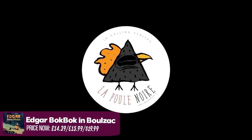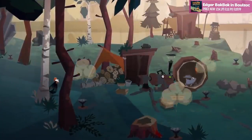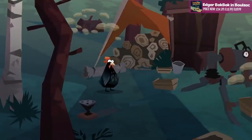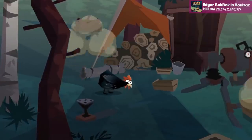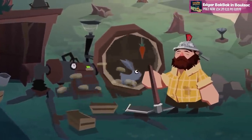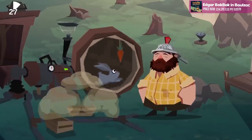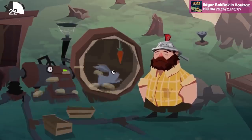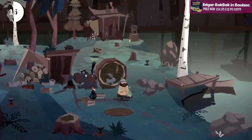Then onto a game I am definitely going to be picking up — it's called Edgar Bok-Bok in Bullsack, from La Poule Noire. This looks like a lovely little adventure title with a really striking visual style. It's almost somewhere between Day of the Tentacle and Old Man's Journey. The story goes that the crackpot outcast Edgar sets out to Bullsack to save his squash and instead uncovers an unearthly secret at the heart of the city. A colourful, surreal and utterly bonkers narrative adventure — sign me up. It seems reasonably priced at around £14 and it drops on the 26th.